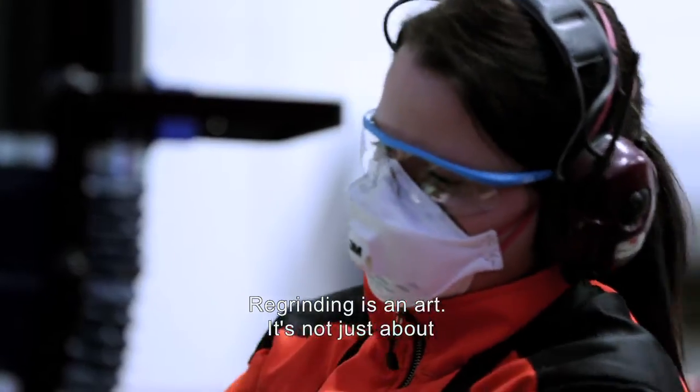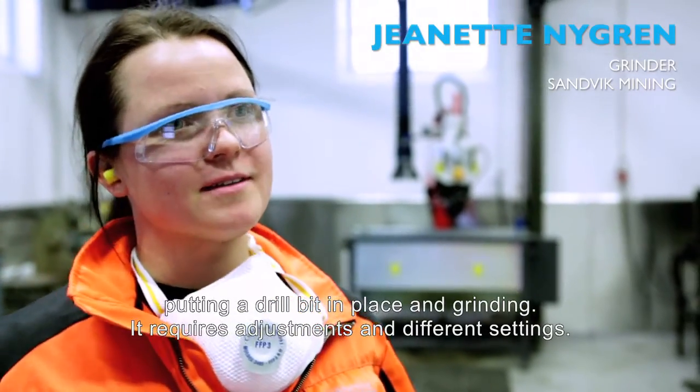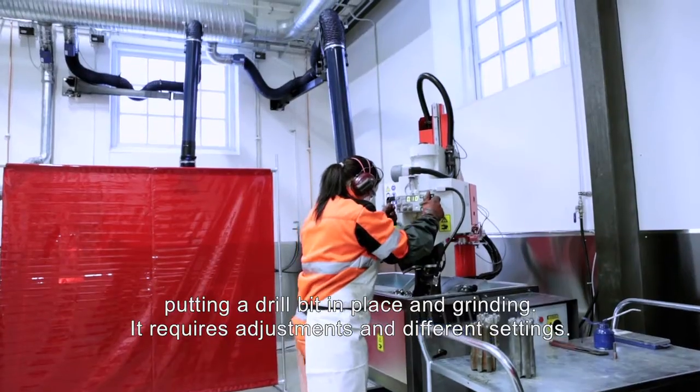Grinding — that is truly an art. It's not just about fitting a crown and grinding; there are adjustments and settings involved.